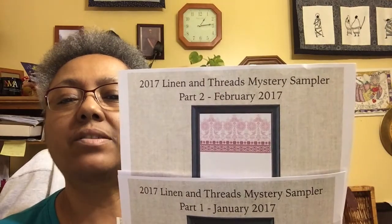What I really wanted to show you is the chart I talked about last time: the 2017 Linen and Threads Mystery Sampler, Part 1, January 2017. They've now come out with Part 2, and that's the band for Part 2. I also decided I changed my fabric again.